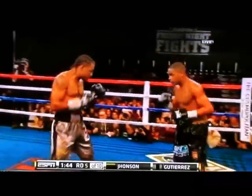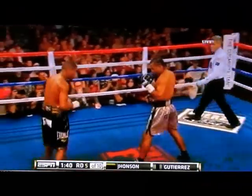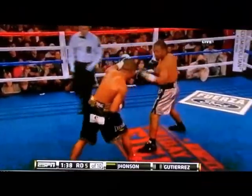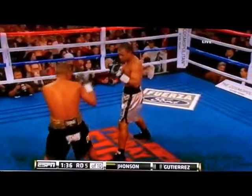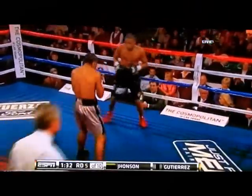There's a punch combination capped with that left hand, trying to split the guard. Good to see his right hand landing — he's a southpaw, and the right hand usually lands for a southpaw. But he's pretty far behind.